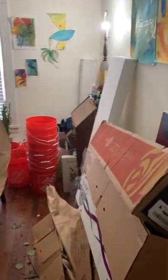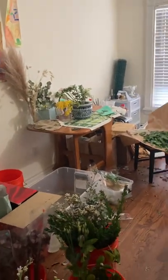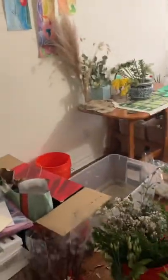Welcome to my studio. My name is Shannon. I'm one of the students in the art space research class and this is my little studio tour.